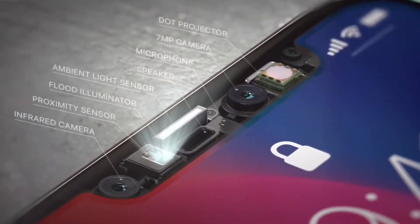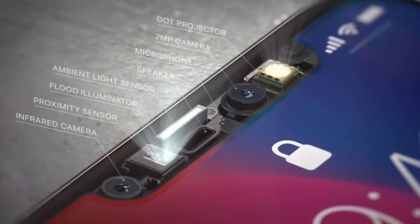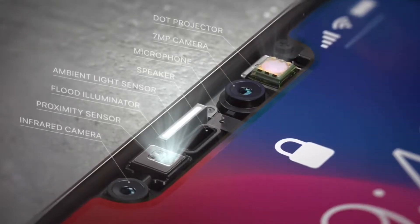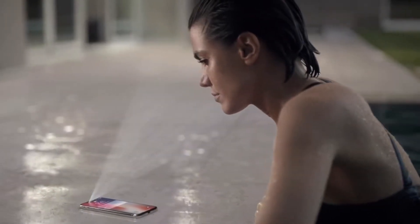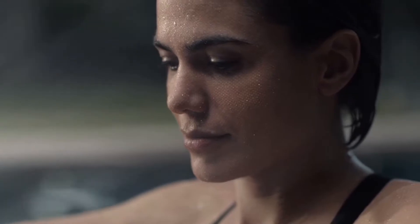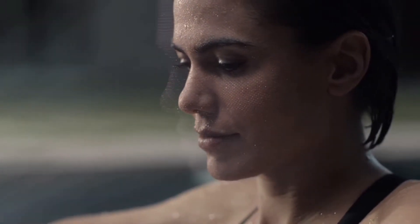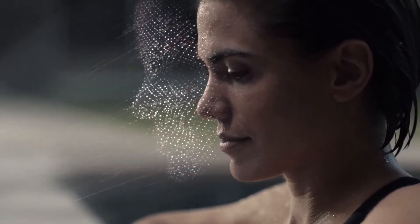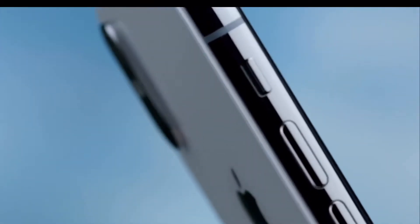Then Apple went ahead and ditched the fingerprint sensor on the iPhone X. There is still some debate regarding exactly how this happened. Rumors suggest that Apple tried to build an in-display fingerprint sensor into the iPhone X in addition to Face ID, but couldn't get the tech ready for mass production in time. Apple says it never planned to add any type of fingerprint scanning feature on the iPhone X, but not everyone believes that to be true.